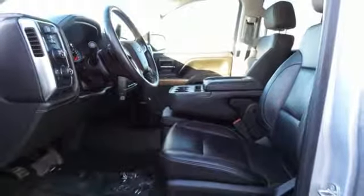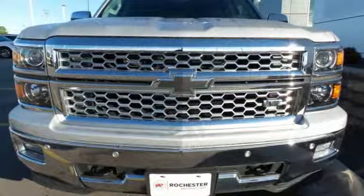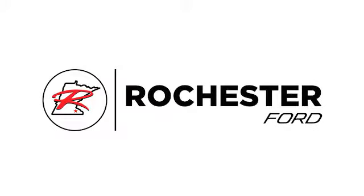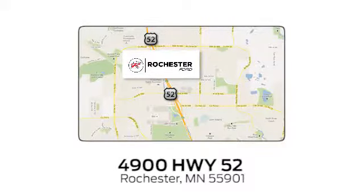It's stronger, smarter, and more capable. Come in for a test drive today. Experience the difference at Rochester Ford. We're conveniently located between 41st Street and 55th Street NW on Highway 52 in Rochester, Minnesota.